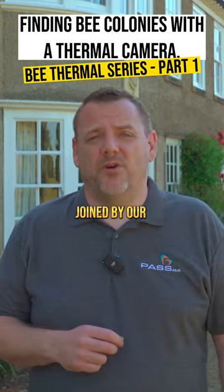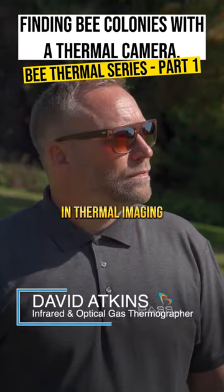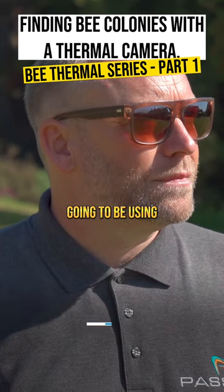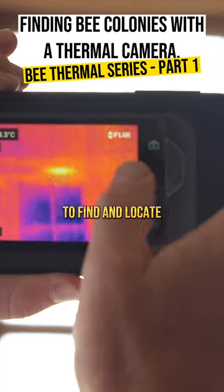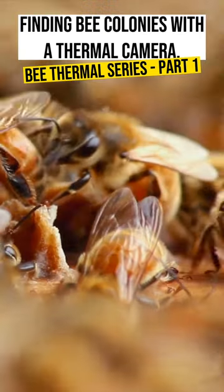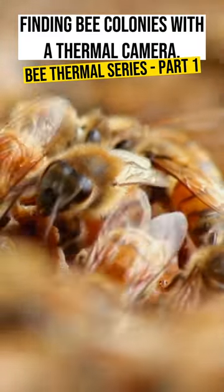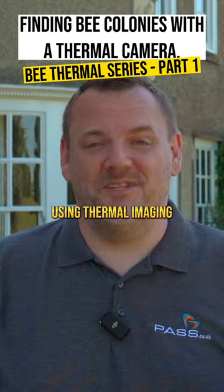We will also be joined by our resident sales manager David Atkins, who is our specialist in thermal imaging technology. Together they're going to be using the FLIR C5 thermal imaging camera to find and locate these bees safely and efficiently. Come with us on this journey as we delve into the realms of bee removal using thermal imaging technology.